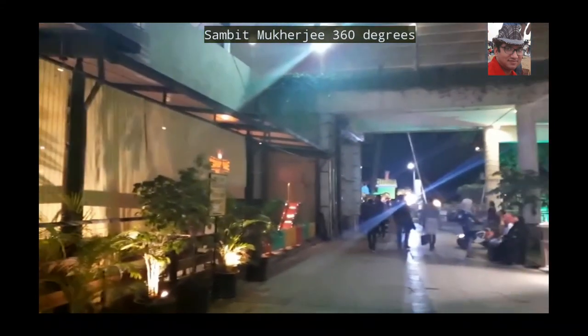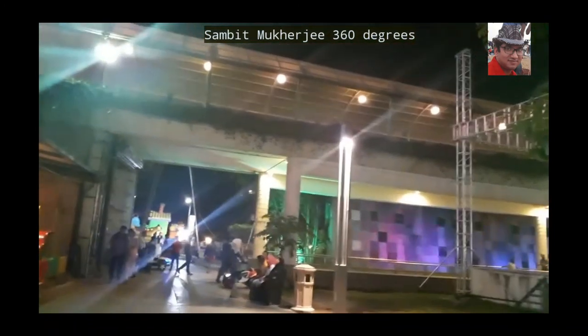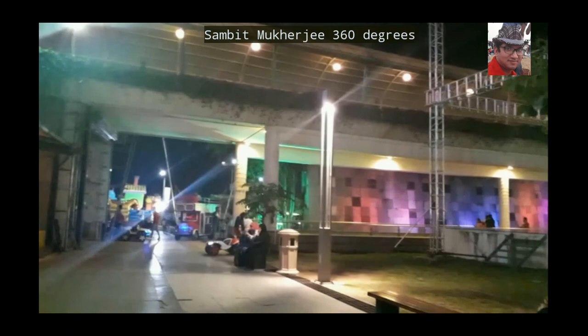This is the Amphitheater at 9pm in the evening. This was the Amphitheater at 10pm.